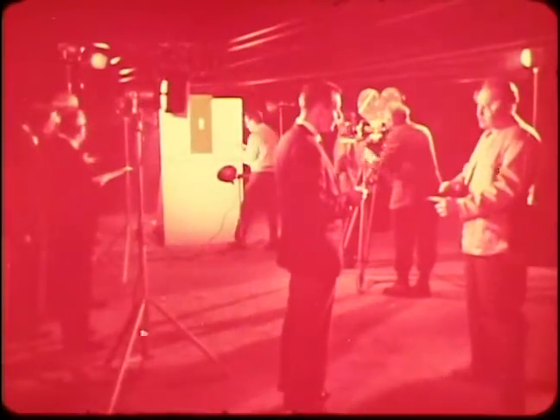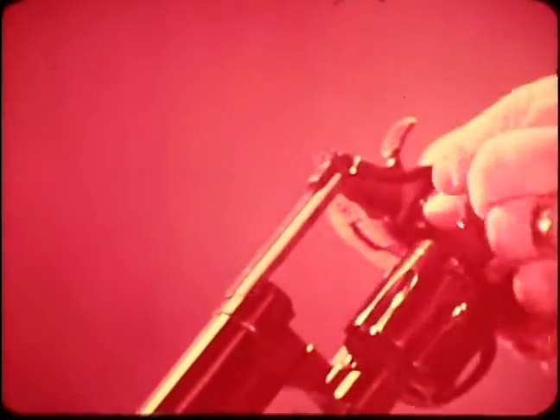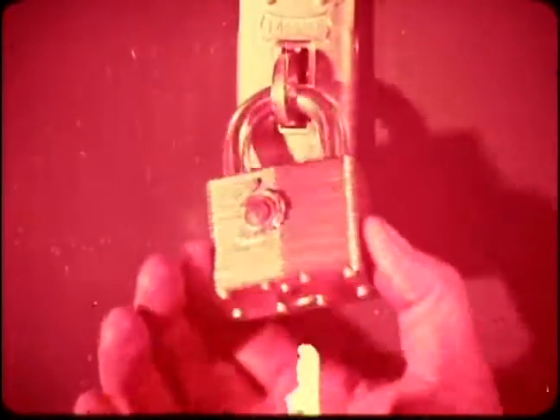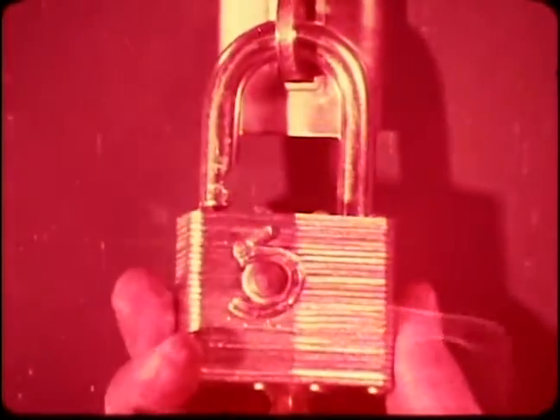You are about to see an amazing demonstration of strength, exactly as it happened. This is a Master laminated cylinder padlock. This is a .44 caliber Magnum, the world's most powerful handgun. Watch. The Master padlock is only slightly dented, and it still works perfectly. How can it withstand such a powerful force?